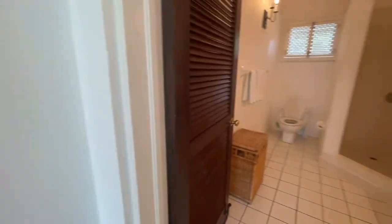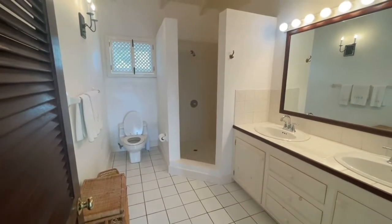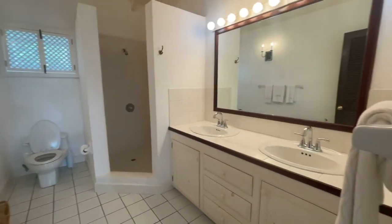We can take a look at the bathroom which the two bedrooms share — it has a large shower, toilet, and his and her sinks.